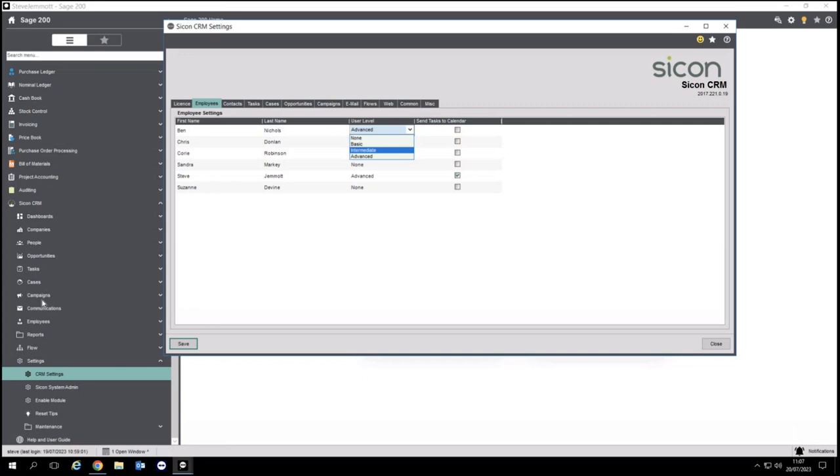For example, we've got the option to log a task against a sales order or a purchase order in Sage, so it starts to become multi-use. And by being able to say that Chris Donlan only needs a basic user, we can control that cost. All you do is purchase the appropriate user level for your users and that determines what access they have.